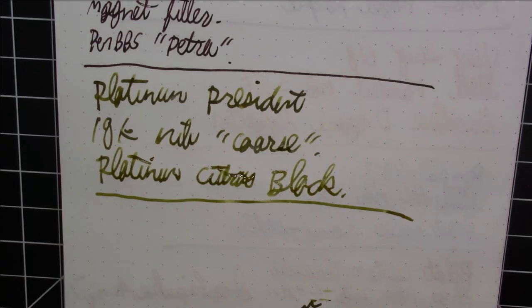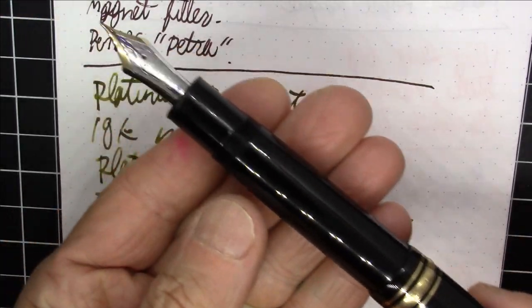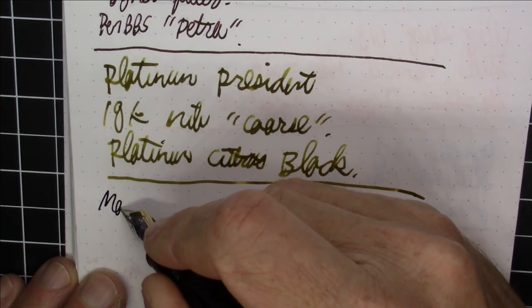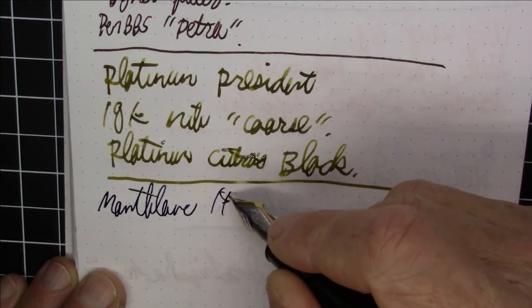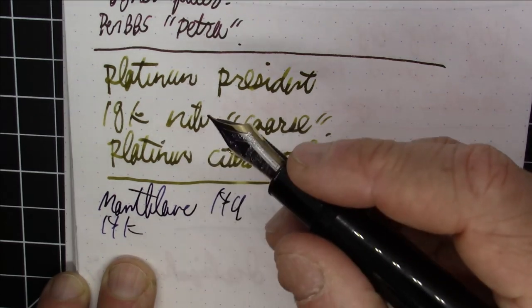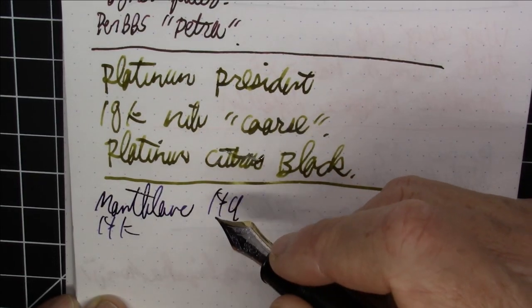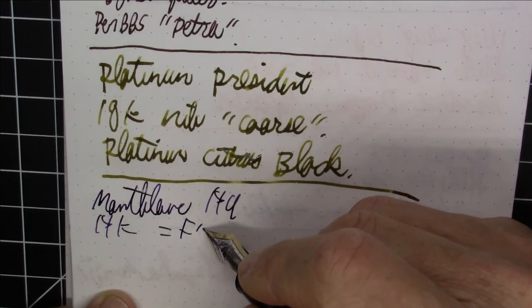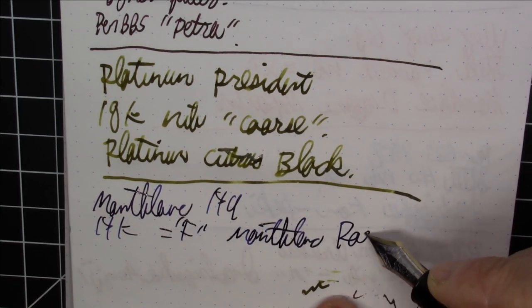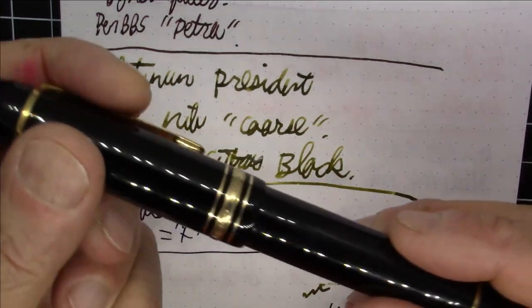Next up is as classic and as basic as it gets — the Montblanc 149. A basic cigar shaped pen, about as canonical and classic a pen as you can get. This one has a 14-carat nib — if you bought one today it would have an 18-carat nib, but this is an older one. It does have an ebonite feed, which you wouldn't get on a new one. The nib is 14-carat in fine, and the ink is Montblanc Royal Blue. Just an absolute classic pen.